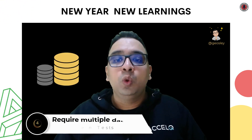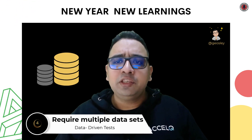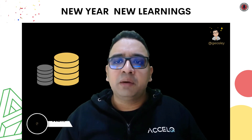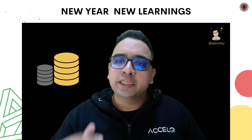Number 4: When the tests require multiple data sets. Any sort of data-driven testing is best automated because of the humongous amount of data that we are feeding into the system and want checked against.